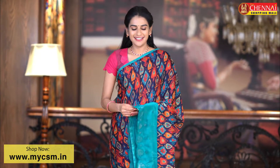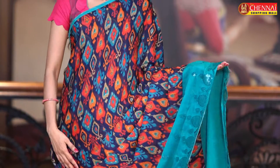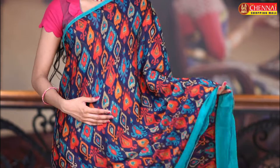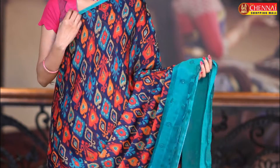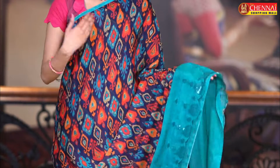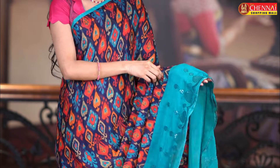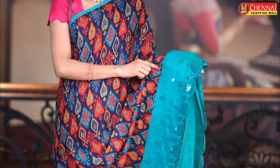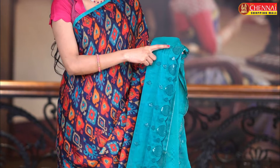The first saree is a chiffon saree. The colour combination is navy blue and drama green. All over the body is printed with a flower design — two to three colours are printed on the saree, very colourful. Both sides of the borders have a minor patch border. It is very trendy and stylish. This is the plain border, and it has a water sequence in the leaf design.